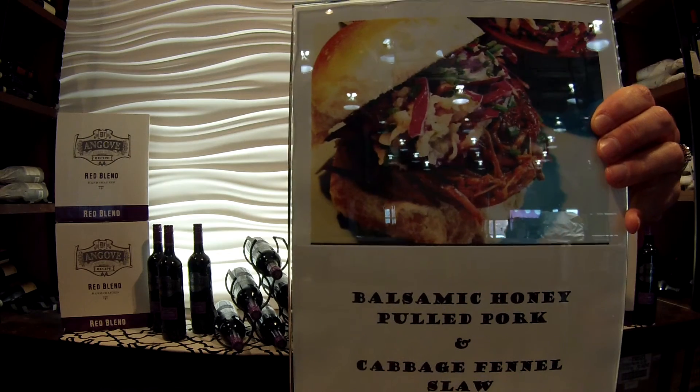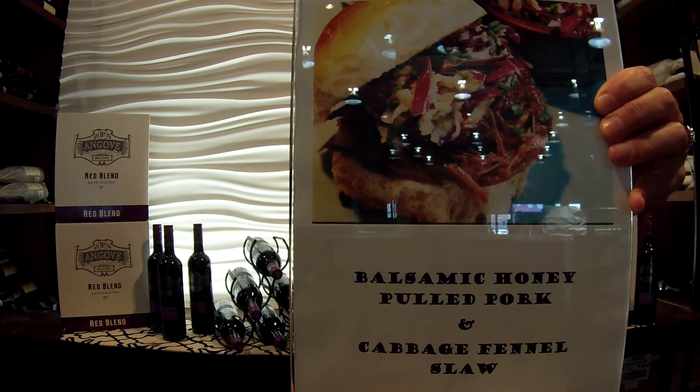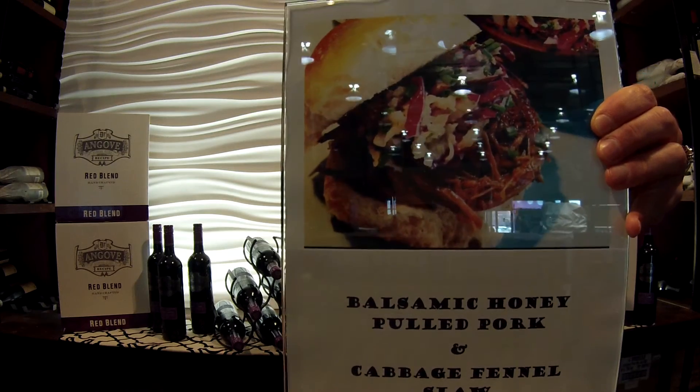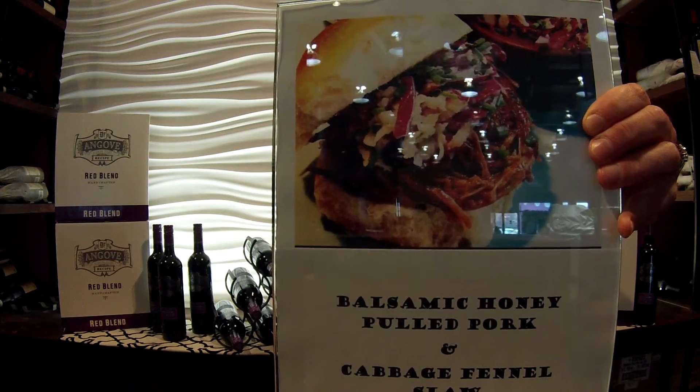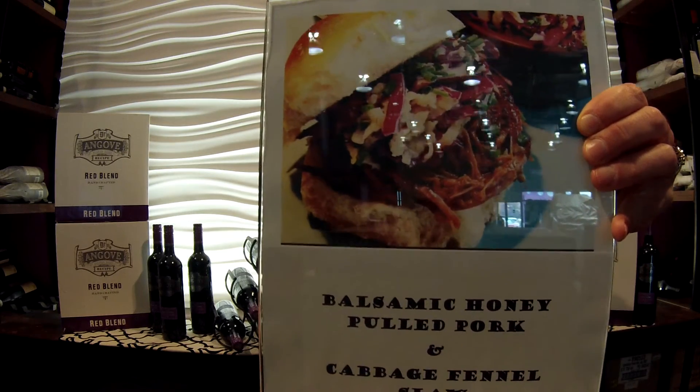It is a delicious balsamic honey pulled pork slider with a cabbage and fennel slaw. Sweet, savory, succulent, delicious.